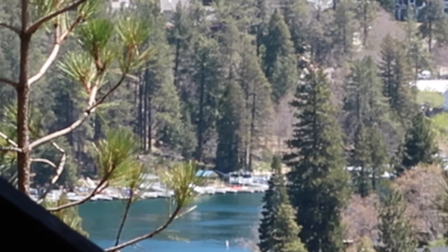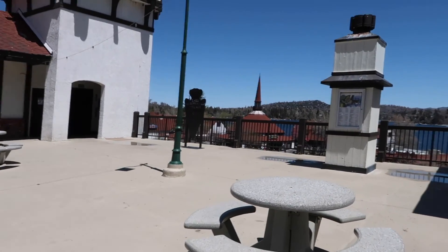That's the lake. So you guys, we are on our way to a Coach outlet here at Lake Arrowhead. We're gonna go check it out and see how it is.